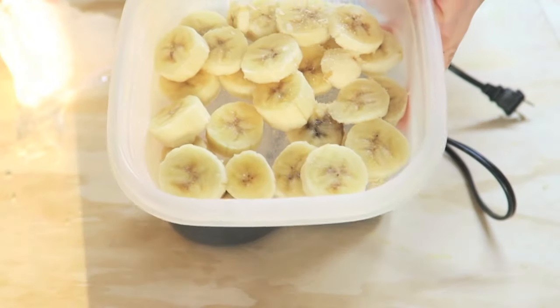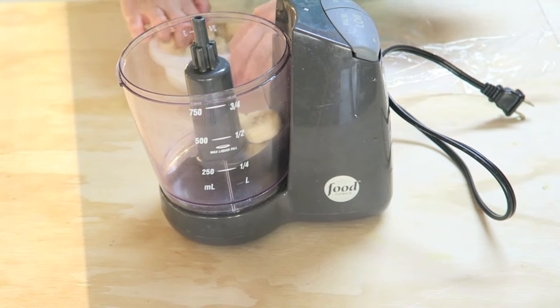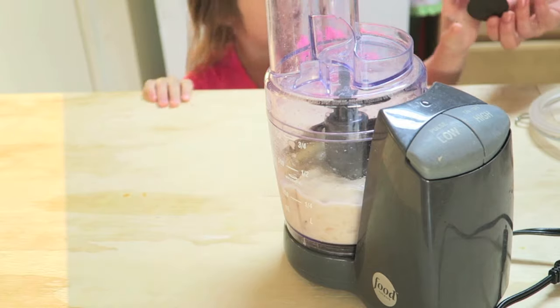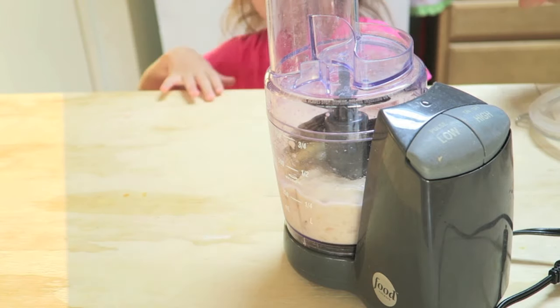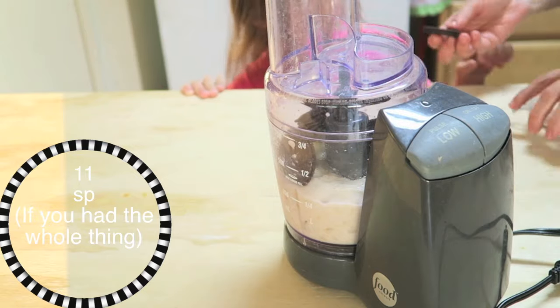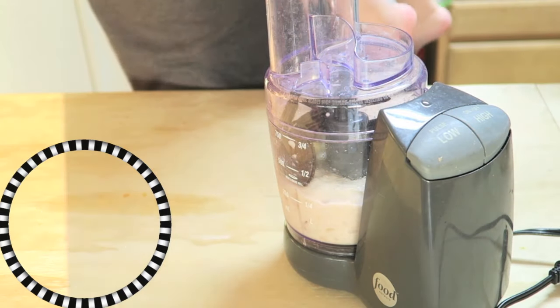For dessert I froze some bananas earlier and just put those in the food processor to make nice cream. I wanted just banana, but my daughter was insisting on Oreo thins, so Oreo thins it was — I think we put six or seven in there, and there's my toddler putting one in too.